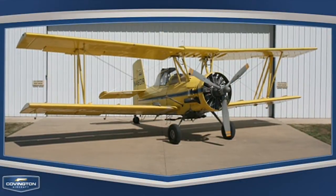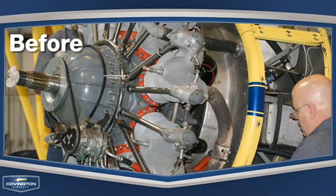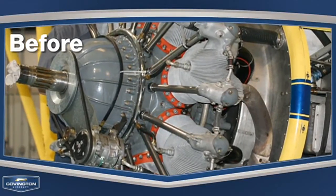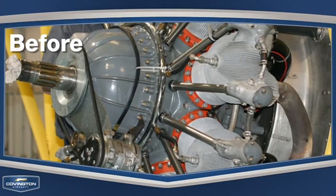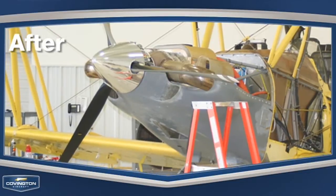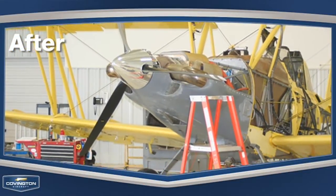Now, one aircraft that does make sense for this conversion is the AGCAT. Covington Aircraft and Turbine Conversions Limited have an exclusive partnership to provide the AG market with a high-quality PT-6A turbine conversion for your radial-powered AGCAT. When you take the exceptional craftsmanship of the conversion provided by Turbine Conversions Limited and power it using a PT-6A provided by Covington,